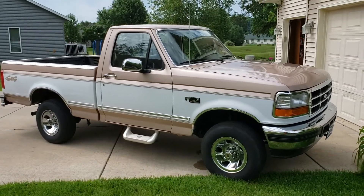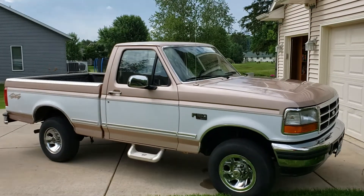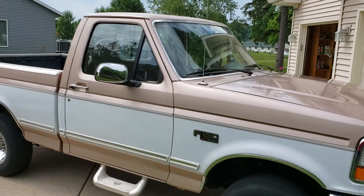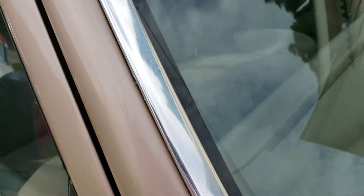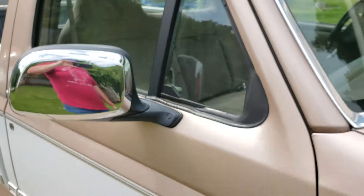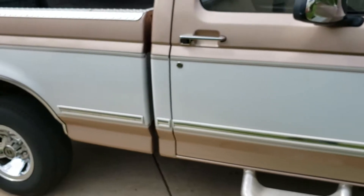I'll back up and give you an overall view. Again, one family-owned truck out of Walhalla, South Carolina. All the trim is really, really nice — you can see the chrome is good, the window trim is clean. I'll be honest, the window trim on this truck is cleaner than the two-wheel drive I just sold that you had interest in. There are a couple of really light marks in the tape there.